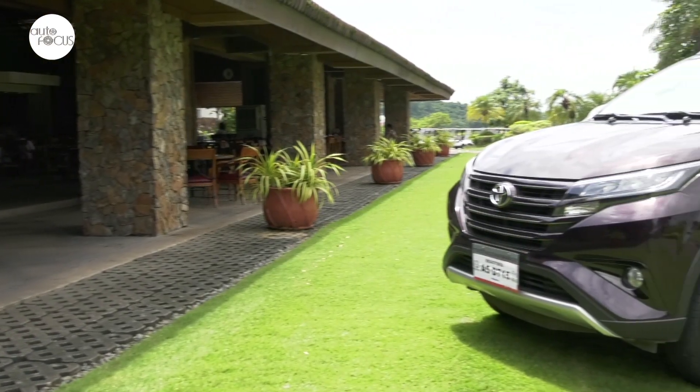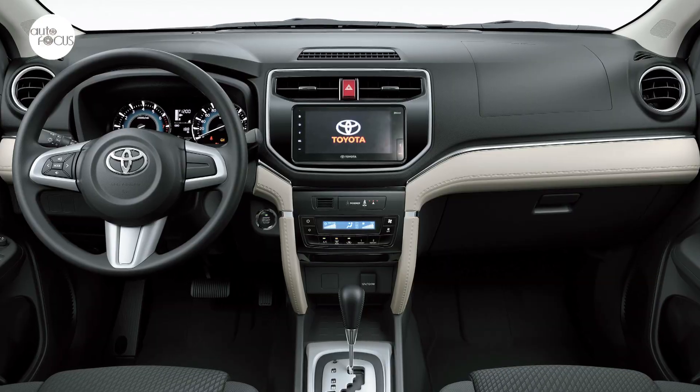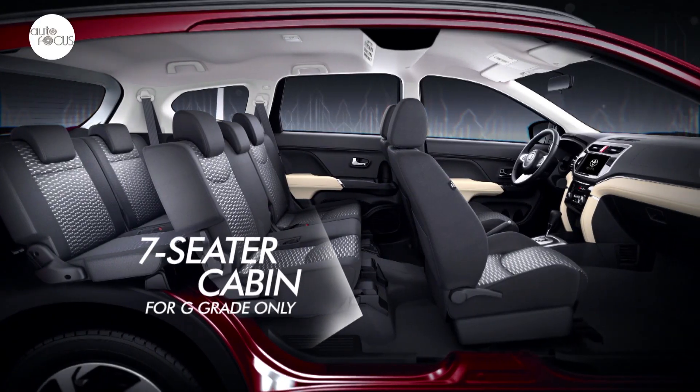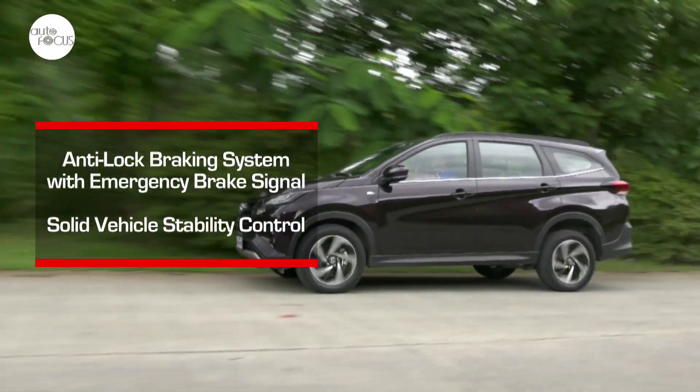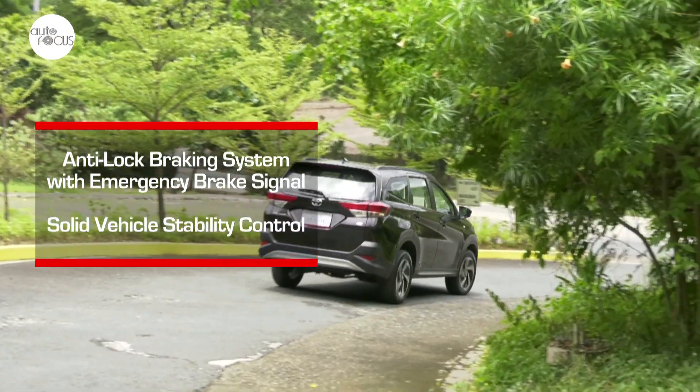All variants retain key Rush features like the high 220mm ground clearance, 7-inch infotainment system, and back sonar, plus safety features like six SRS airbags, anti-lock brake system, vehicle stability control, and more.